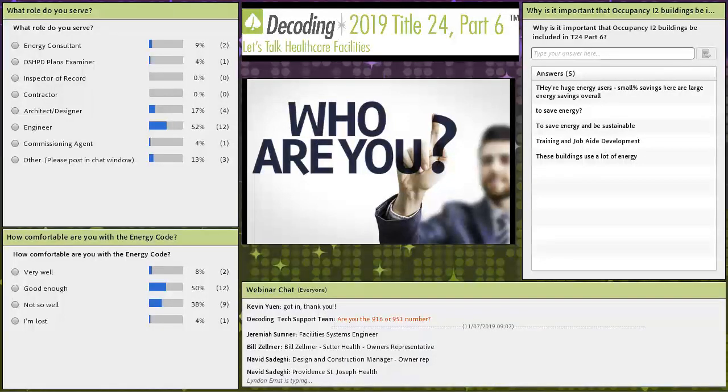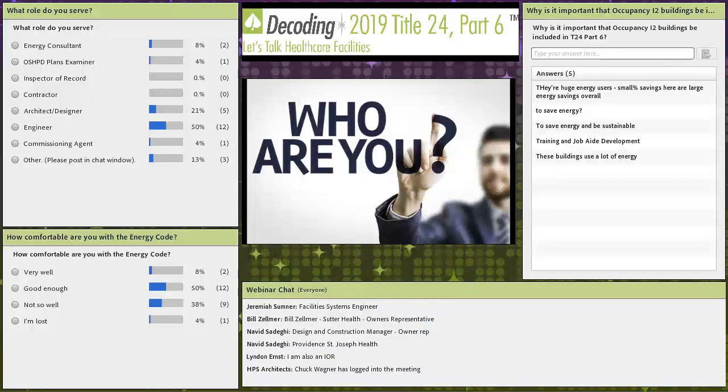It looks like we've got a couple of owner's reps and building designers, facilities systems engineers as well. Regarding why it's important that healthcare be included in the energy code — for facilities managers especially, you've got to understand what new facilities are going to have in terms of energy code compliance and what they're going to be asking from design teams. Healthcare facilities are huge energy users. They're a small percentage of buildings out there, but they're using so much energy. Anything we can do while always making sure health and safety takes precedence is good.